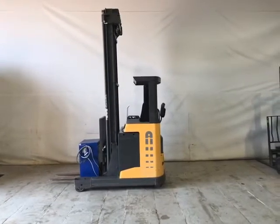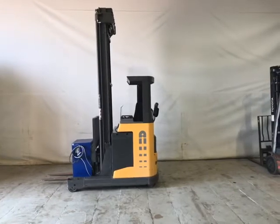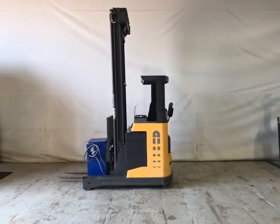Also has a built-in height indicator and weigh scales in good working order. Tidy machine, ready to go.